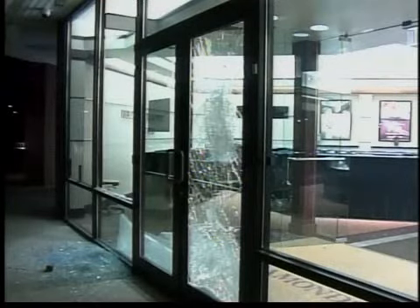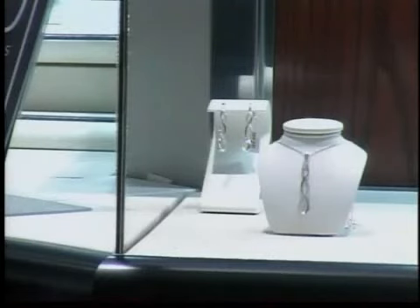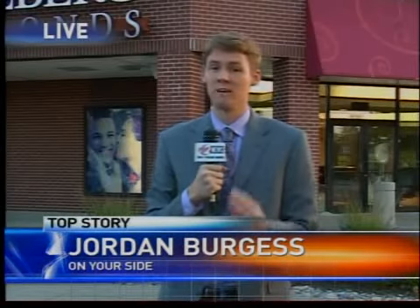They think whoever did this knew what they were doing — this wasn't just a spur-of-the-moment thing. Officers tell us stores like this one with high-ticket items can often be targets. This store has been hit before in the past — nothing in the recent past, but it has had an incident or two prior to this.